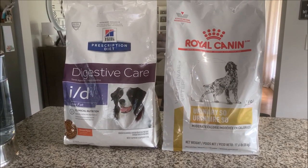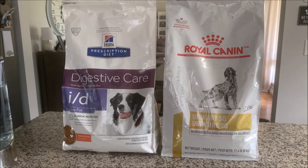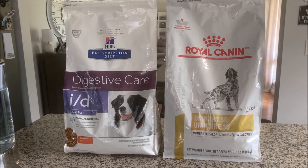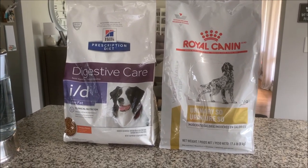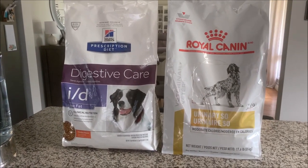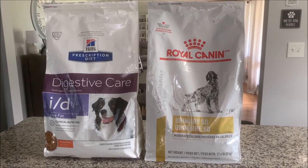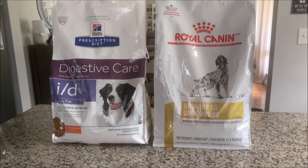All my dogs love their food. I know sometimes people have a problem with their pets eating prescription food, but all my boys love the Digestive Care and eat it right down. Along with their food, I also give low-fat snacks like green beans and blueberries. I've found a couple of treats that are very low fat, and maybe I'll do a separate video on those.